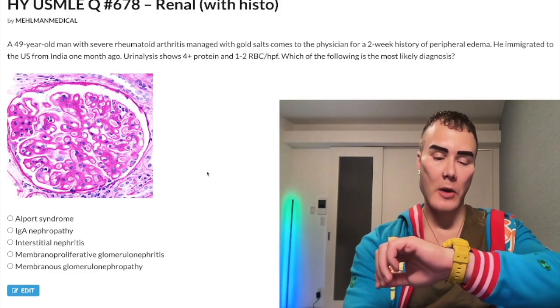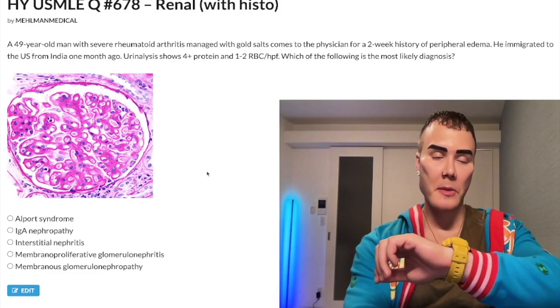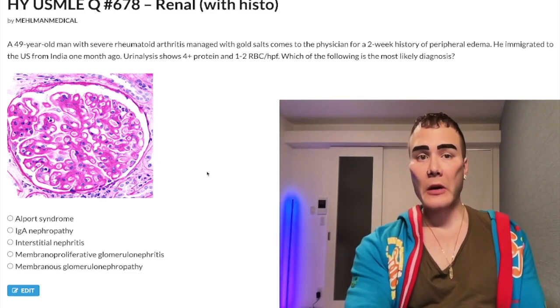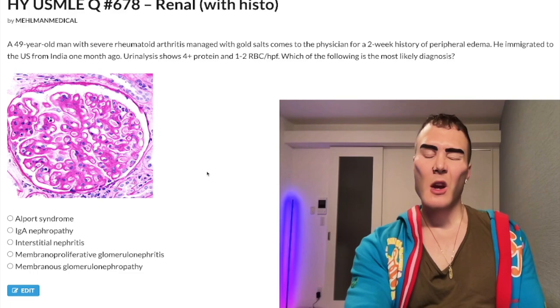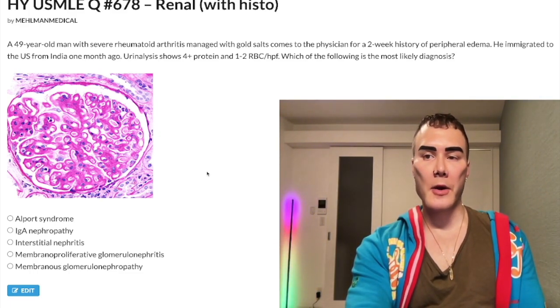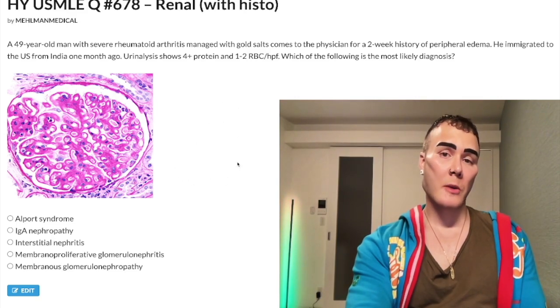It's 12:28 AM, 6th of March, Monday here in Japan. We have a past-level question — actually, medium difficulty — for renal histo for Step 1. A nearly identical question shows up on one of the NBME exams.